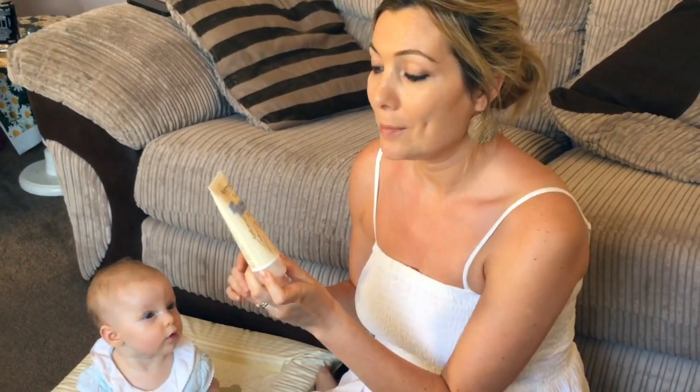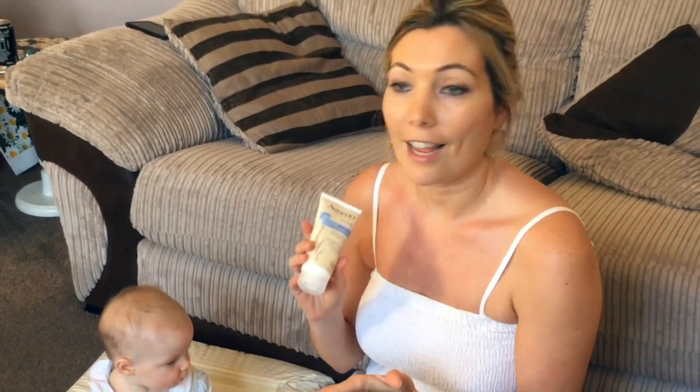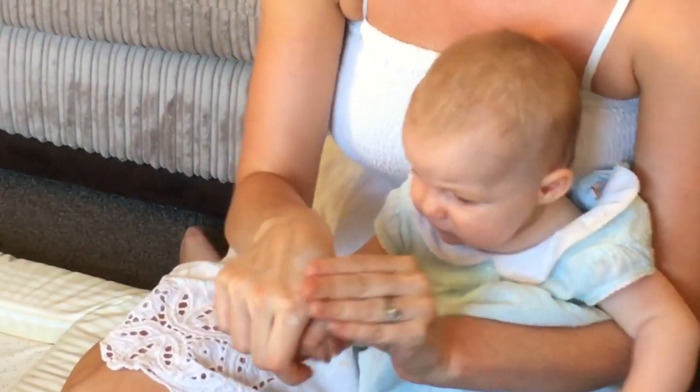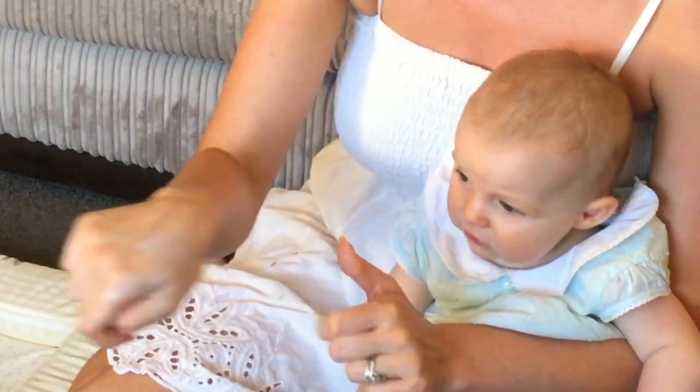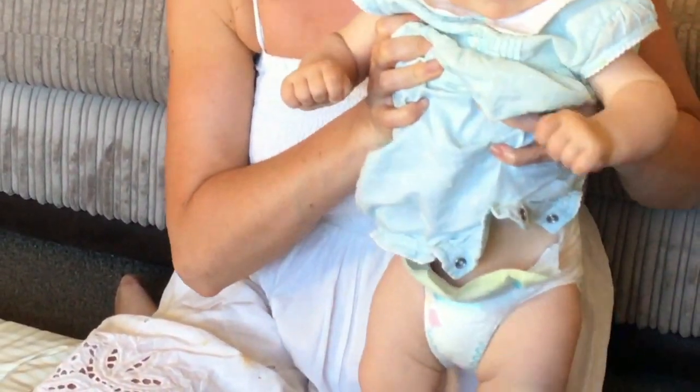I've just changed Sienna's nappy and after wiping her bum I used the baby barrier cream. Since I got this a week ago I've used it after every nappy change. She has quite a few problems with that area so it's quite sensitive. It definitely seems to soothe her wee bum — and although it's white and quite thick, once it's rubbed in it sort of disappears, unlike some other barrier creams which just leave a real white mark. So yes, it's definitely got the thumbs up.